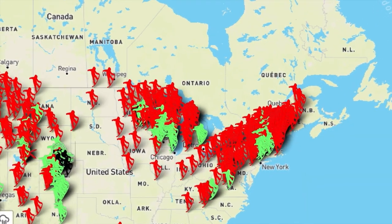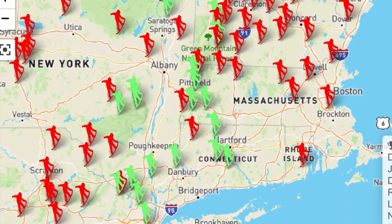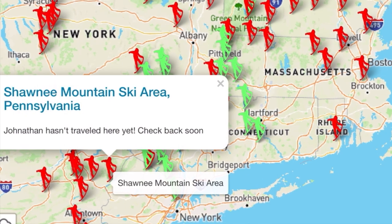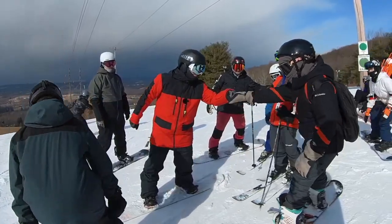I know you're wondering why we went to Mount Peter — it's because we have the goal to ride every resort in the United States. You can track our progress at resortskimaps.com — it's a map of every resort in the US. Green ones we've been to, red ones we haven't. Check the top right corner for our upcoming schedule so you can meet us on the mountain. You can also sort by Epic Pass or Ikon Pass.